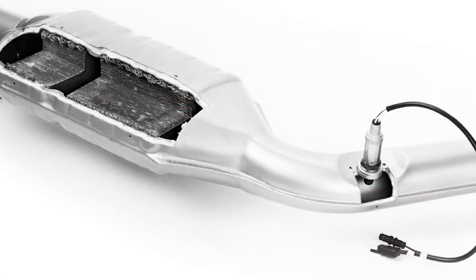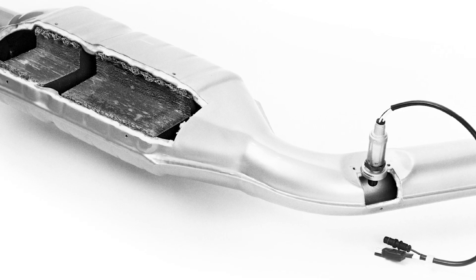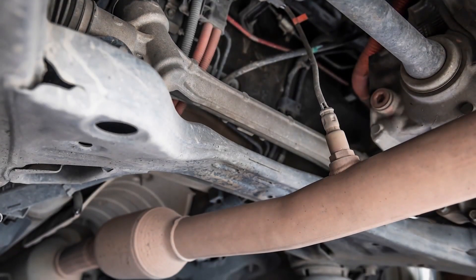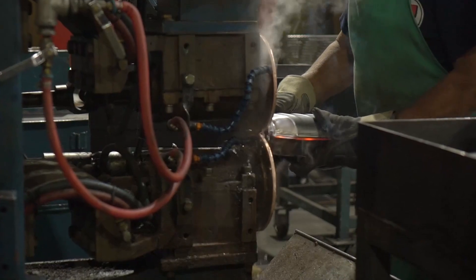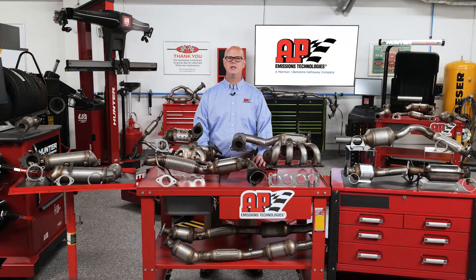O2 sensors and air fuel ratio sensors are vital components that play a critical role in managing your emissions and ensuring your vehicle's performance. Accurate and reliable sensors are essential for optimal catalytic converter operation. At AP Emissions, we pride ourselves in producing some of the most advanced catalytic converters in the aftermarket industry. Our engineers have been diligently working on our latest innovation: AP Emissions exhaust sensors.